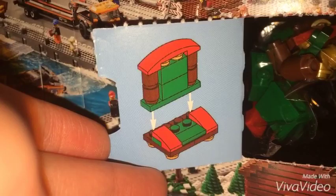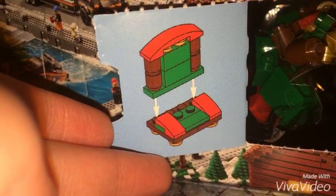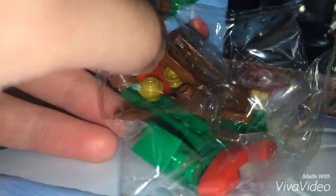When I opened box number 9, I was trying to figure out what it is. It was a little bit confusing at first, but now I just solved it and it's a Santa chair. So let's get the pieces out and I'm going to start building it right now.